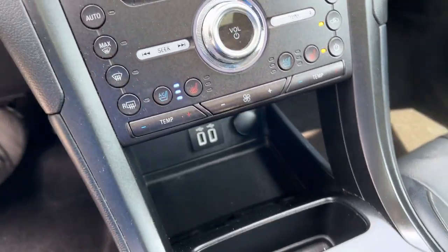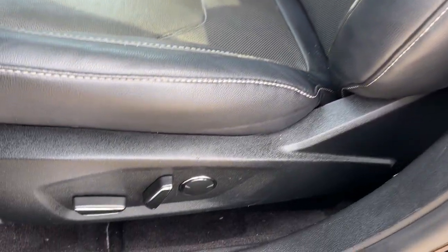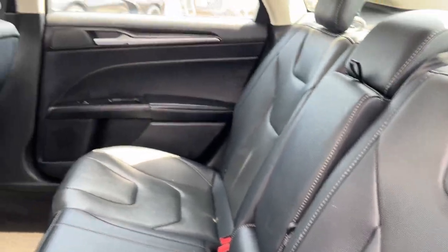Navigation system, keyless entry, sun/moon roof, fog lamps, electronic stability control, seat memory, intermittent wipers, universal garage door opener, trip computer, power windows.